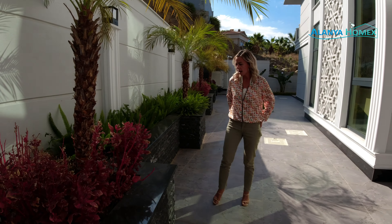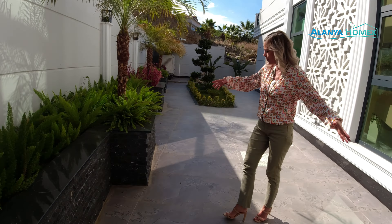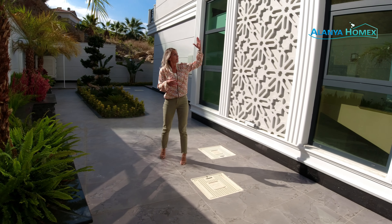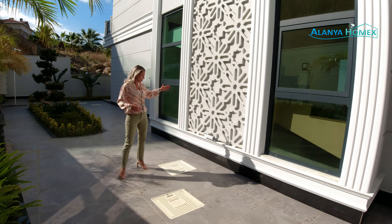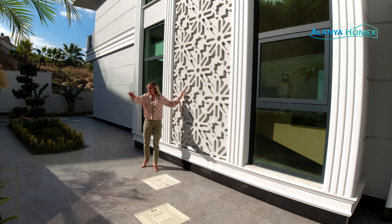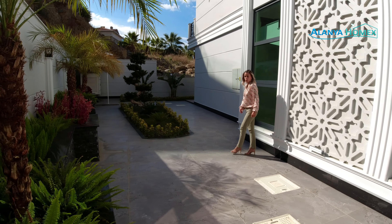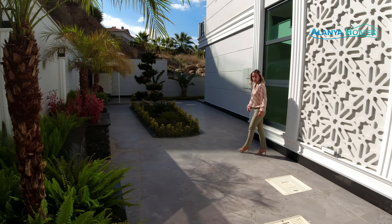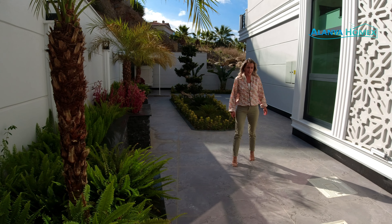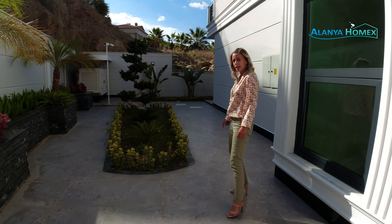Wir sehen hier, da haben schon ein paar Käfer was zu essen gefunden, aber das ist das kleinste Problem hier. Wir haben hier vorne erst einmal einen wirklich langen, großen Eingangsbereich. Das Haus ist auch von außen sehr schön gemacht. Man hat hier ein bisschen mit der Beleuchtung gespielt, mit diesen Stuckarbeiten außen gespielt, da hat man alles schön begrünt. Hier nochmal ein kleines Bonsai-Bäumchen reingebaut. Was natürlich ganz wichtig ist, ist der Generator da hinten – den braucht man hier tatsächlich, hauptsächlich in den Wintermonaten.